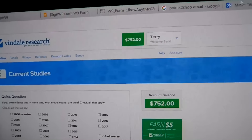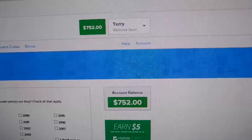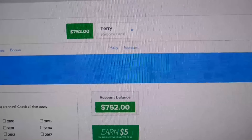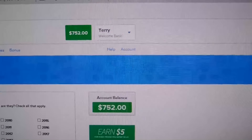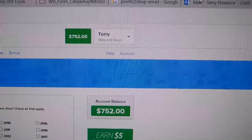Let's talk about Vendell Research and how to make a little bit more money with it. Currently I have seven hundred and fifty-two dollars, and I can request it via check, PayPal, or direct deposit.